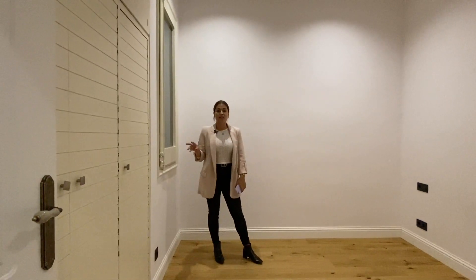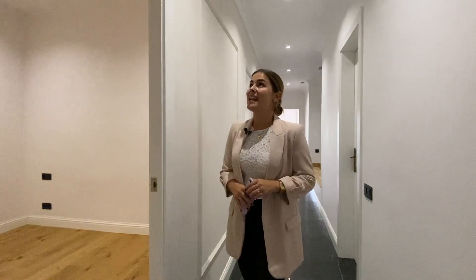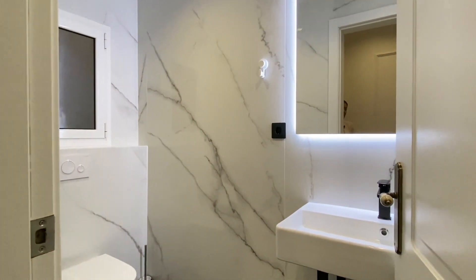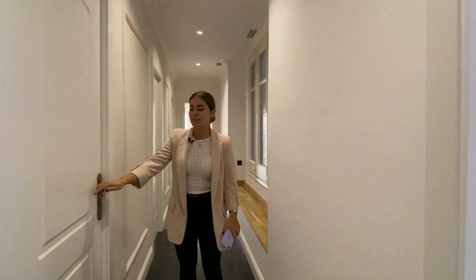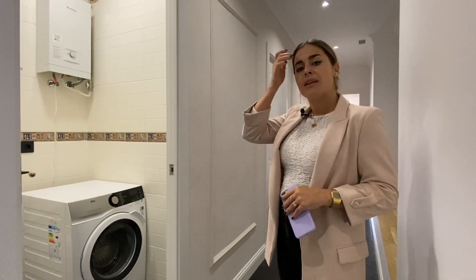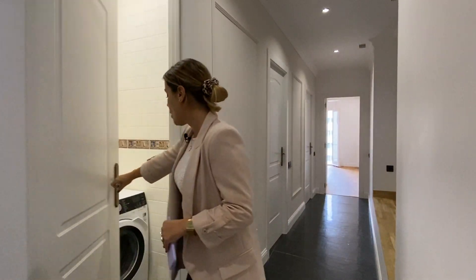This bedroom is very quiet and peaceful — there is no noise whatsoever, so it's perfect to relax and unwind at the end of the day. As we continue down the hallway, the first thing we find is the guest toilet. This is very practical since it's not too far from the day area, so if we have guests coming over it's very convenient. The next thing we find is the laundry space — perfect to store the washing machine and the dryer, and there's also a small boiler.